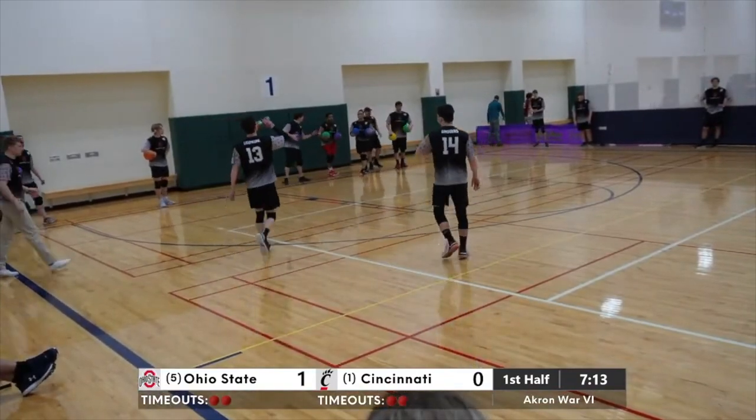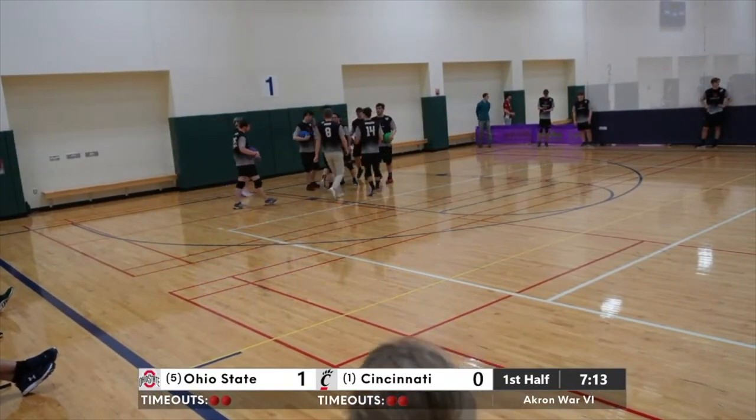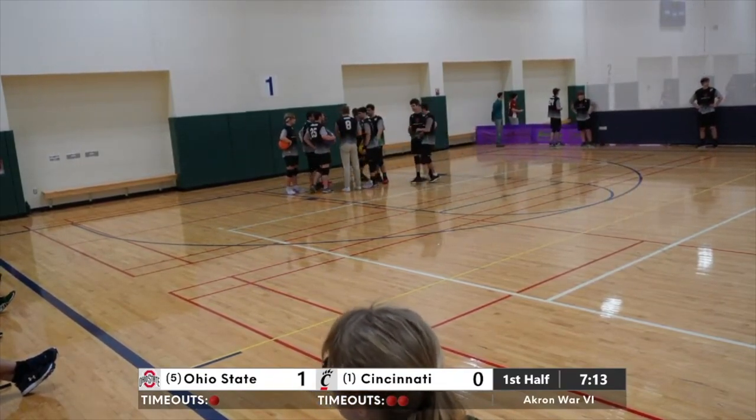Ohio State's calling a timeout — I'm assuming for a water break. They figured, alright, quick stoppage here — let's get this point before half. They've got momentum. Plenty of time, seven minutes — they don't have to rush anything.